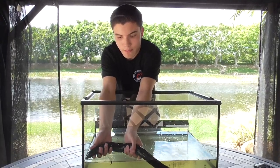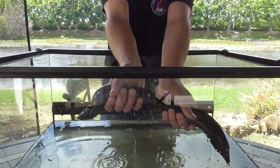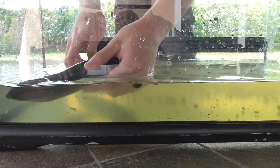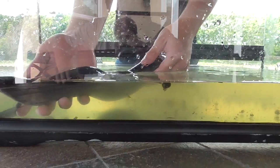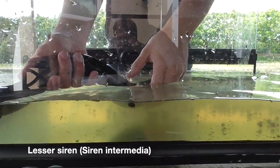So you might see him a little bit. There we go — he's going back. So you saw that right there? This is not a snake, it's not a worm, and it's not an eel. This is actually an amphibian called the Lesser Siren.